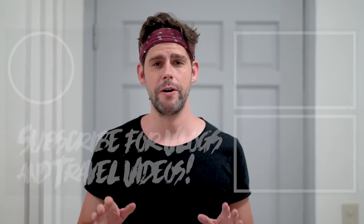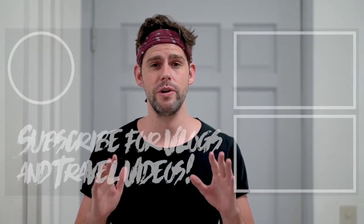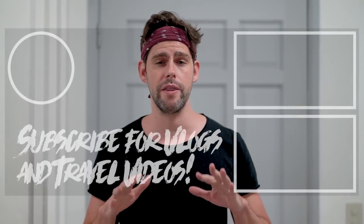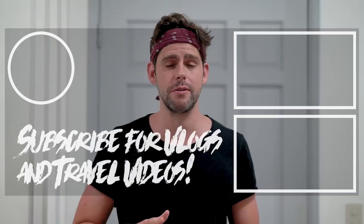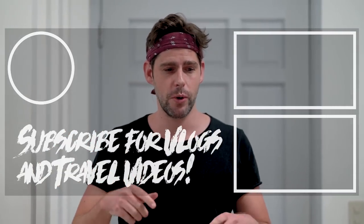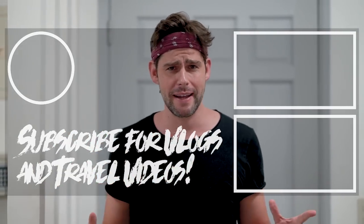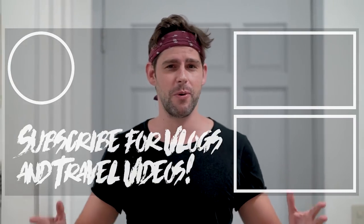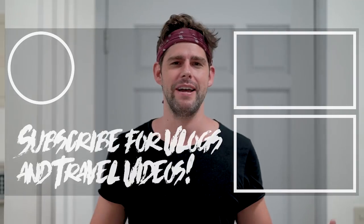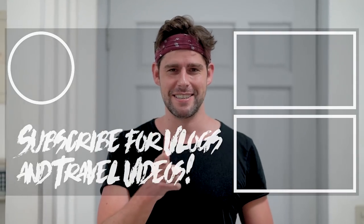Hey guys, real quick before I finish this video — we've started a really awesome giveaway with a few other creators. We're giving away a brand new GoPro Hero 6. You'll find all the details linked down below. Hit that link, participate in the giveaway, share it with your friends all over Facebook and Instagram and everywhere. Thanks for watching. See you next time. Goodbye.